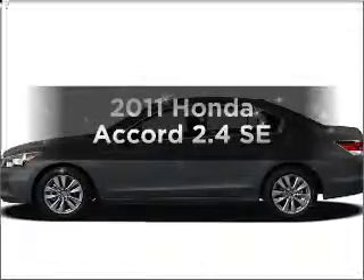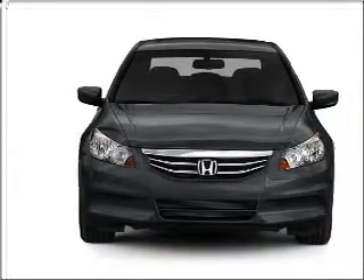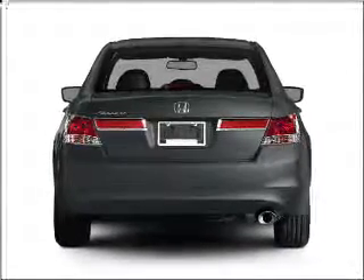Check out this 2011 Honda Accord. If you're looking for an automobile with great attributes, look no further. With an efficient four-cylinder engine that responds smoothly to its five-speed automatic transmission, the anti-lock braking system will help deliver you safely to your destination.